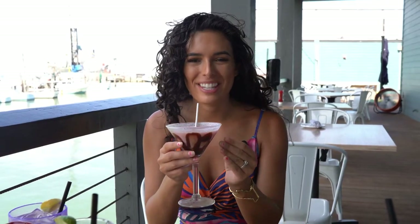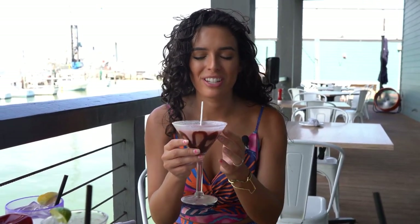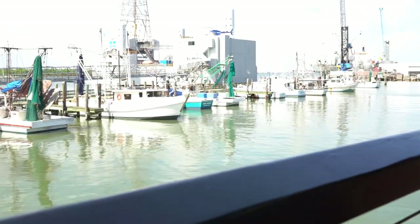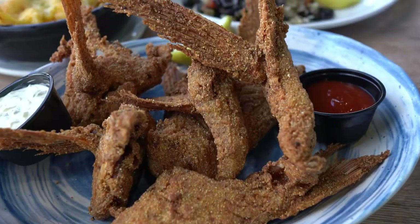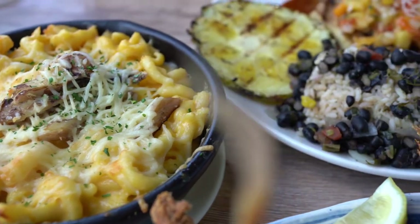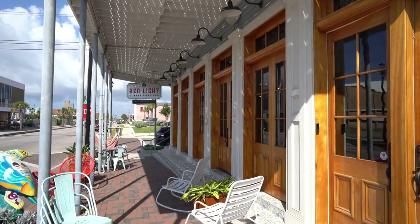We've got a banana boat cocktail — this thing has everything you would want in a summer dessert drink: some vanilla vodka, chocolate syrup, pineapple, and banana. Plus we have this beautiful view.